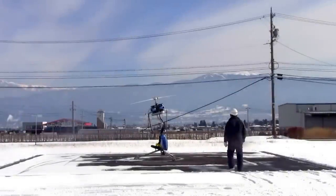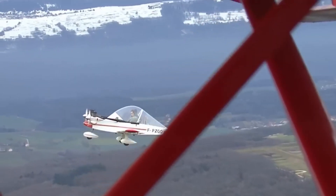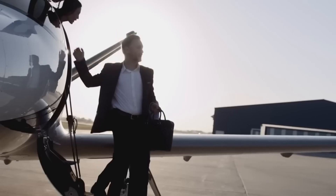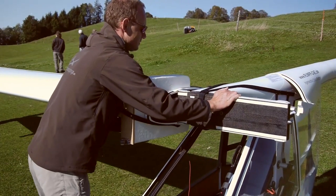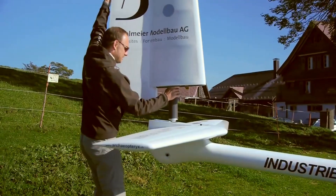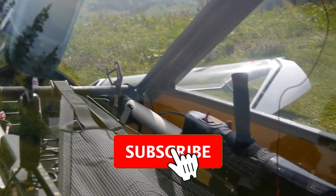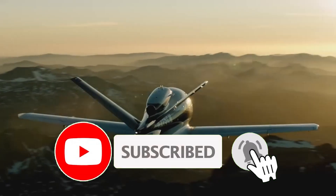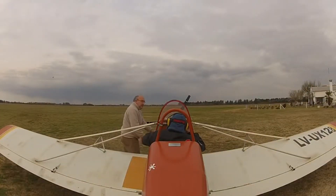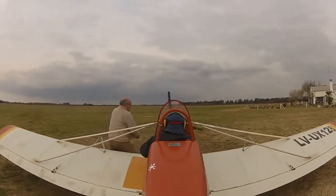Thanks for watching our video on the 10 smallest mini-aircraft in the world. We hope you enjoyed discovering these incredible, compact flying machines and their impressive capabilities. From cutting-edge designs to remarkable functionality, these mini-aircraft are shaping the future of aviation. If you liked this video, make sure to hit the like button and subscribe to Tech NAR for more fascinating content about the latest in aviation and technology. Don't forget to leave a comment below with your favorite mini-aircraft and let us know what you'd like to see next. See you in the next video.